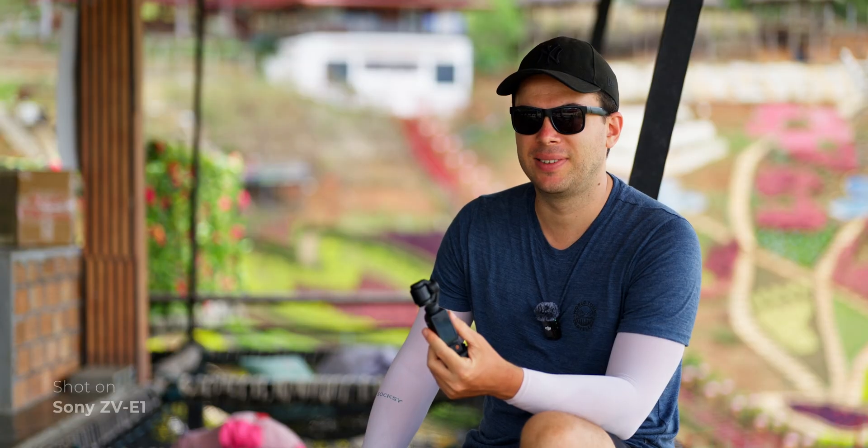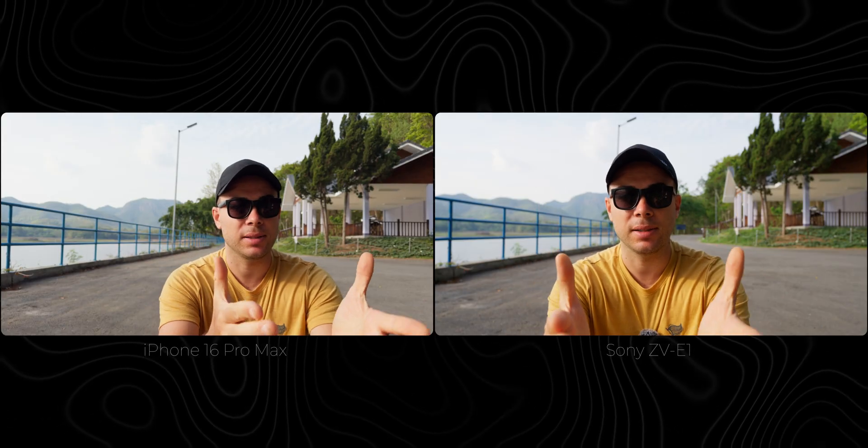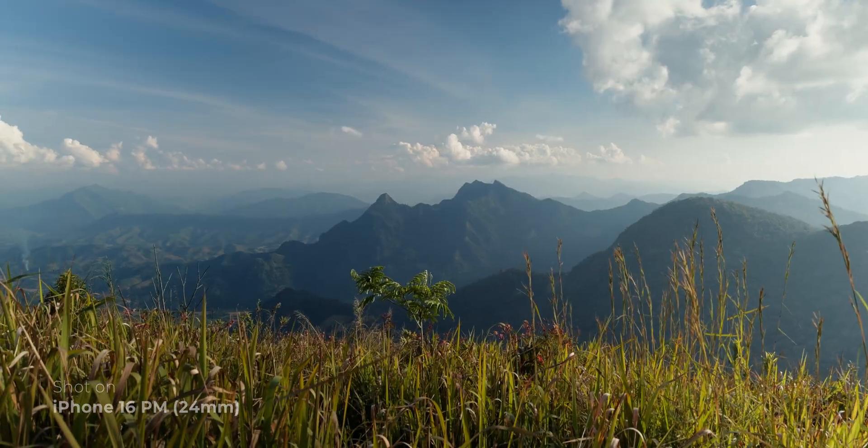Obviously, if you put a prime lens on the Sony ZV-E1, it's going to look much better because you can lower the f-stop as much as you want — f/1, f/1.2, f/1.4, f/1.8 — and really blur out the background and improve the low-light performance. But honestly, having f/5 on the iPhone is not such a bad thing because this thing is always going to be in your pocket. The size difference between these two cameras is significant — even the lens alone without the camera is huge compared to the iPhone. And having a 24mm equivalent lens with an f/5 equivalent aperture always in your pocket is super handy.